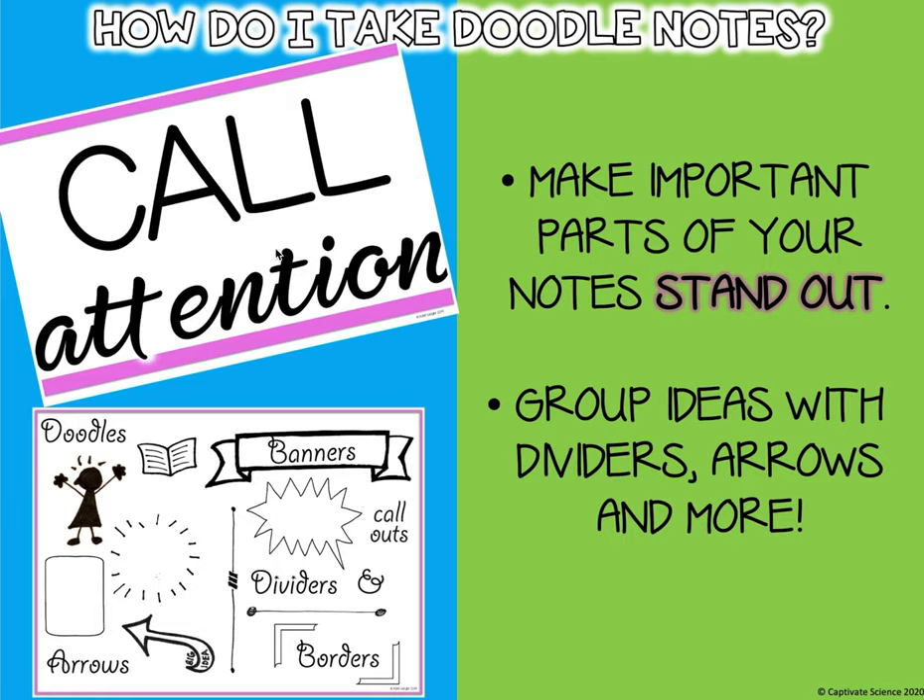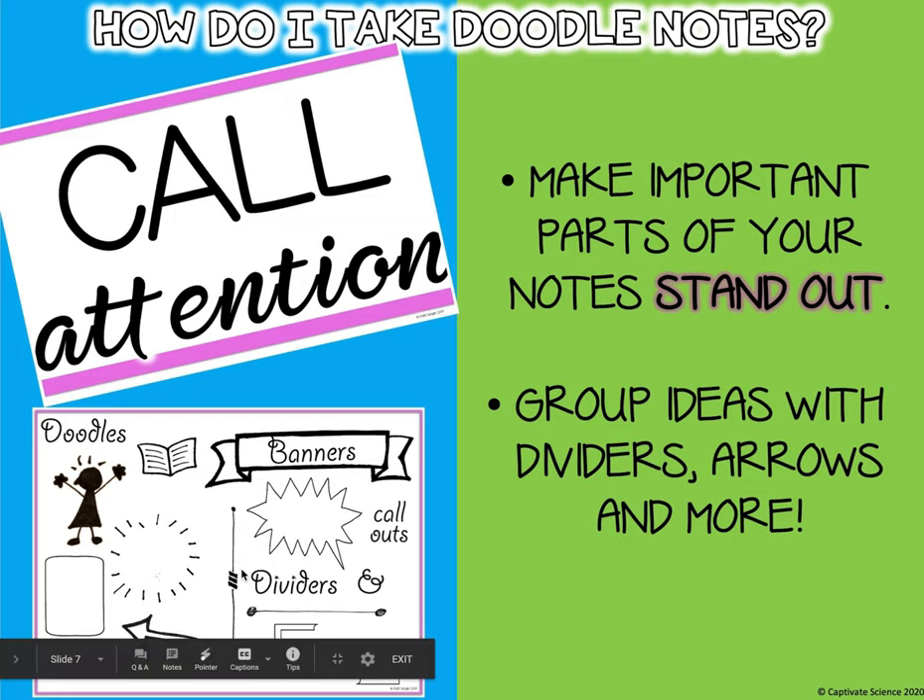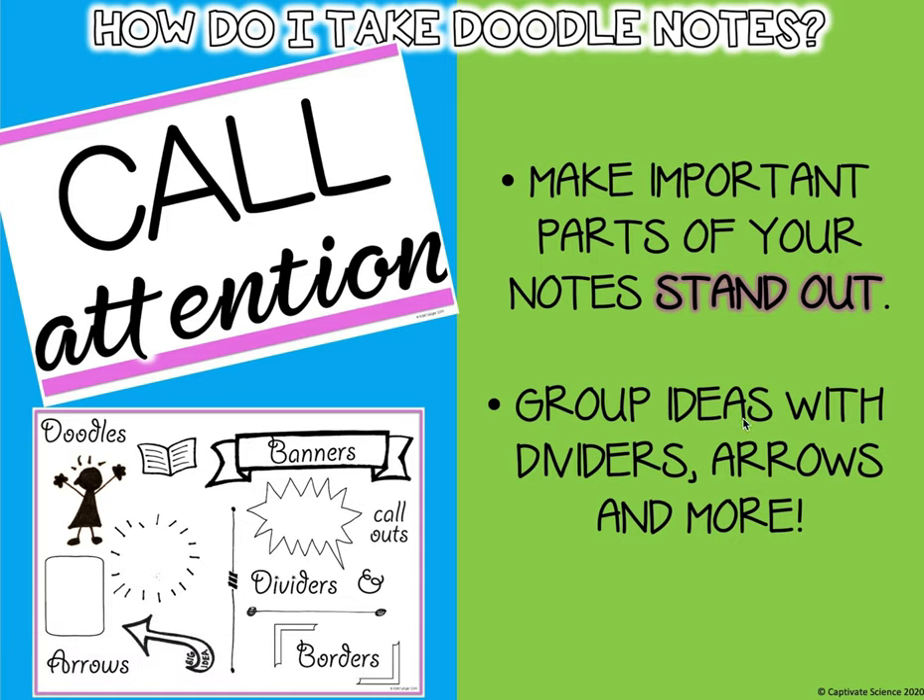And then call attention — this is going to be the fun part. You're going to make important parts of your notes stand out. You can add banners, dividers, lines, arrows, boxes, and callouts. Group ideas with dividers, arrows, and more.